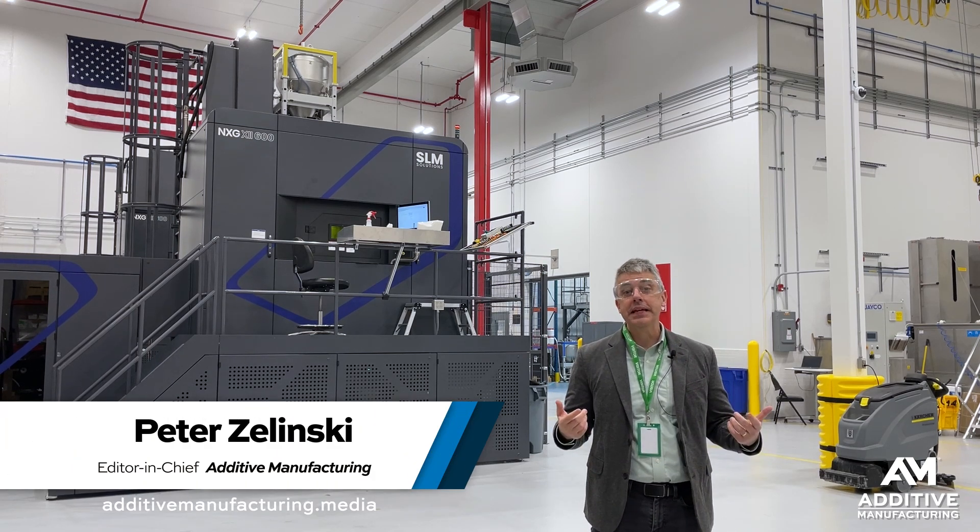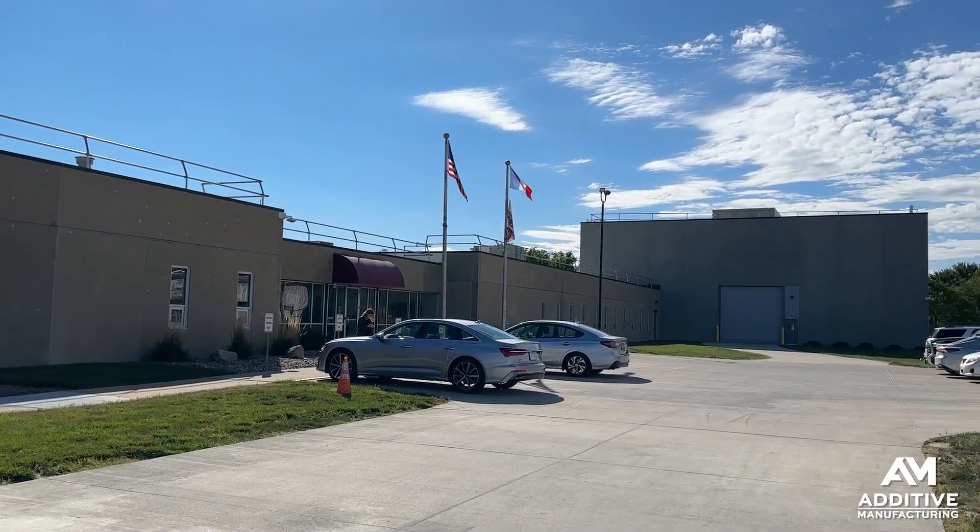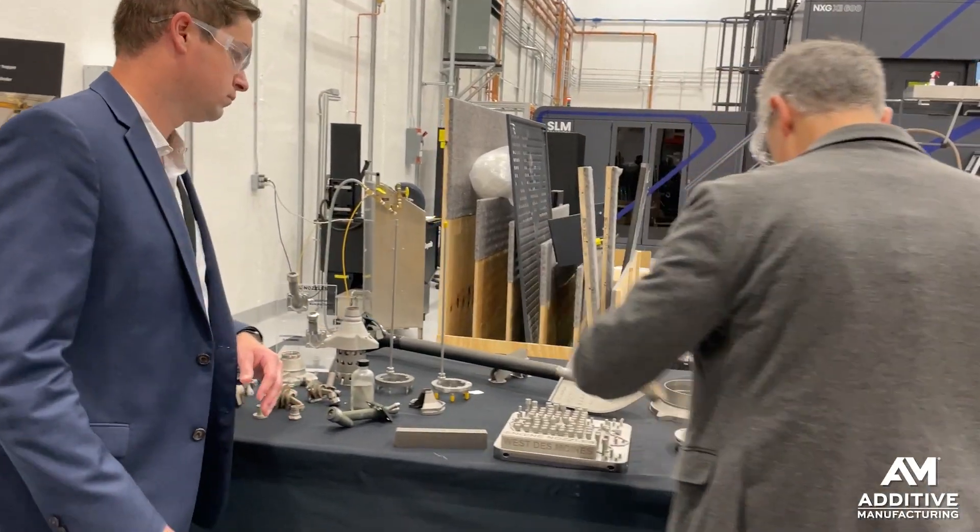Pete Zielinski, Additive Manufacturing Media. I am at Collins Aerospace, West Des Moines, Iowa production facility.